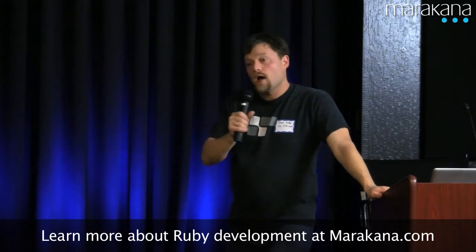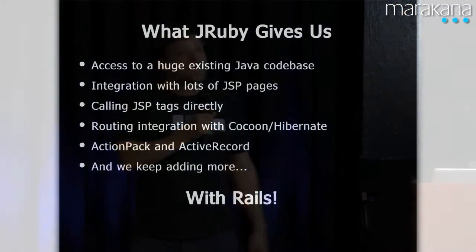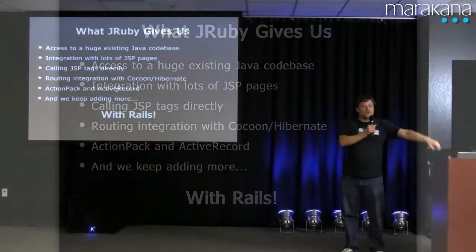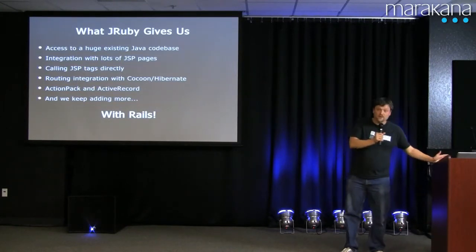Since we have a lot of JSPs, that means we need to be able to render the JSP tags from our Ruby stuff so that we get the same site look, so that we can leverage a lot of that code and avoid rewriting all of it in Ruby. It also means that when we write new stuff, we'd like to be able to use it from our JSPs as we continue to update. We've got fairly complicated routing that goes through a number of tools, and it's really nice to be able to use that intact from Rails instead of having to rewrite it all.